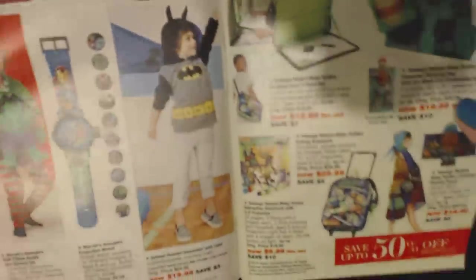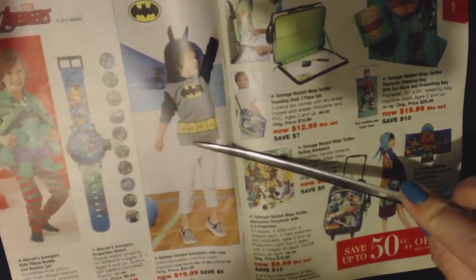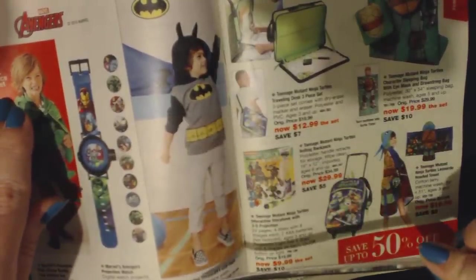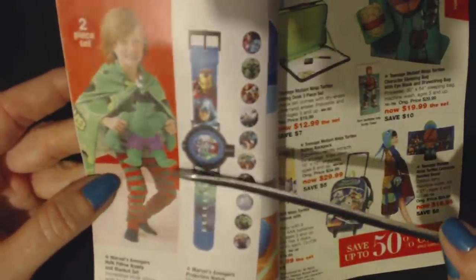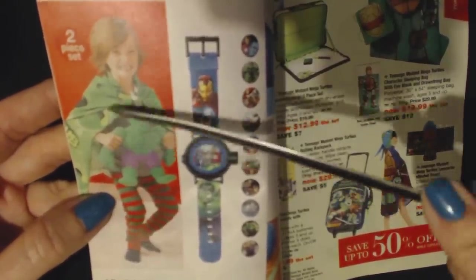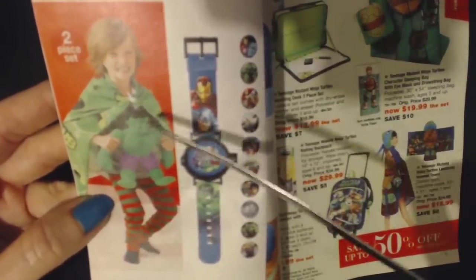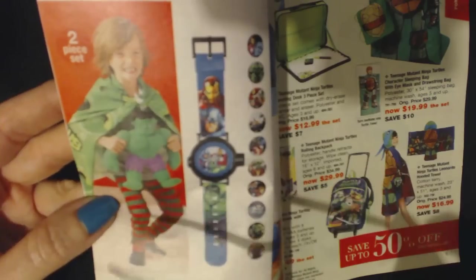In here we have some costumes too — these are for kids. We have a Batman hooded sweatshirt with a cape for $19.99. And we also have the Marvel's Avengers Hulk pillow buddy and blanket — they can be worn like a cape. This is $9.99 for the set, and you save $10.00.